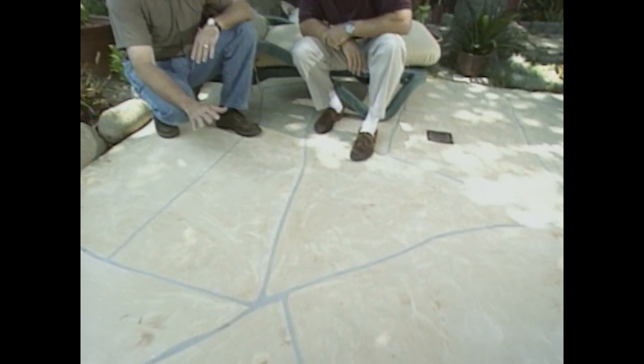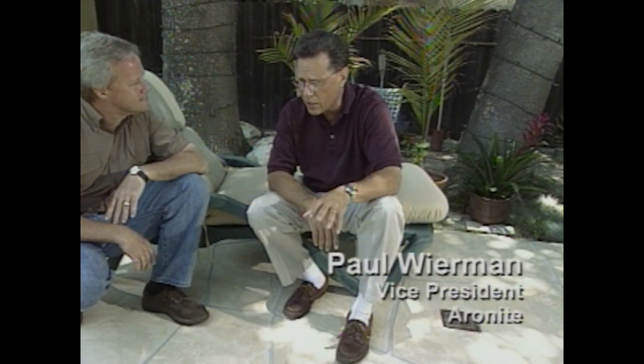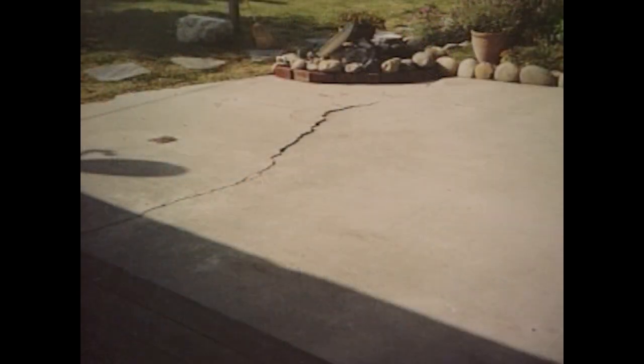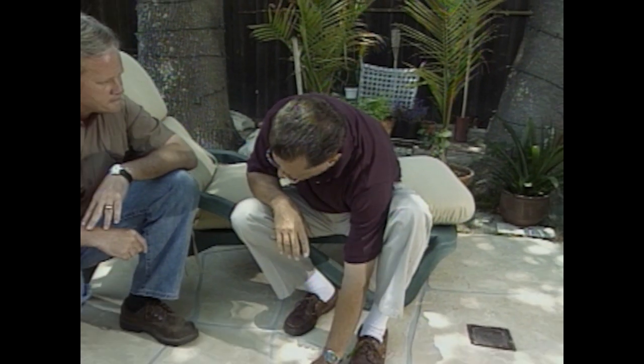Recently we found a product that can completely change the look of concrete, and it's really a great do-it-yourselfer project. This patio surface looks great now, but a few days ago it didn't look so great. Here to tell us about the transformation is Paul Weirman. This was a slab that was very discolored and weathered, and we had a crack running down it with about a half-inch rise. We filled it with standard filling material, and then we put our product, Aaronite, over it to create this stone-like look.